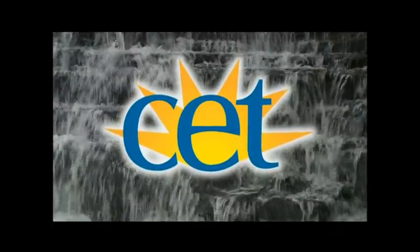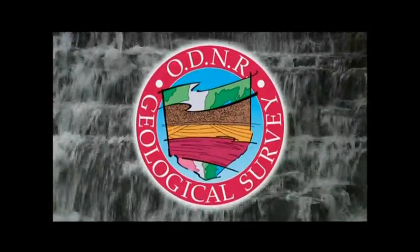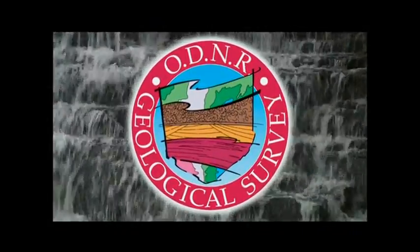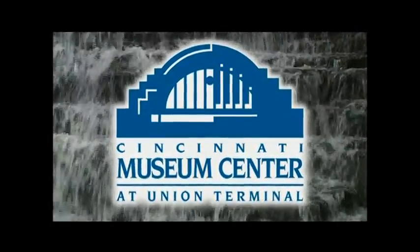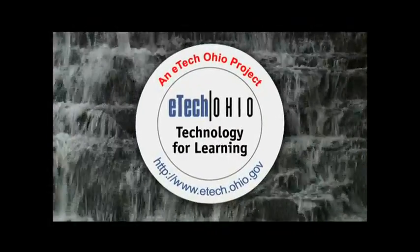Ohio Rocks is a CET project in partnership with the Ohio Department of Natural Resources, Division of Geological Survey, and the Cincinnati Museum Center. Ohio Rocks is made possible by a grant from E-Tech Ohio.